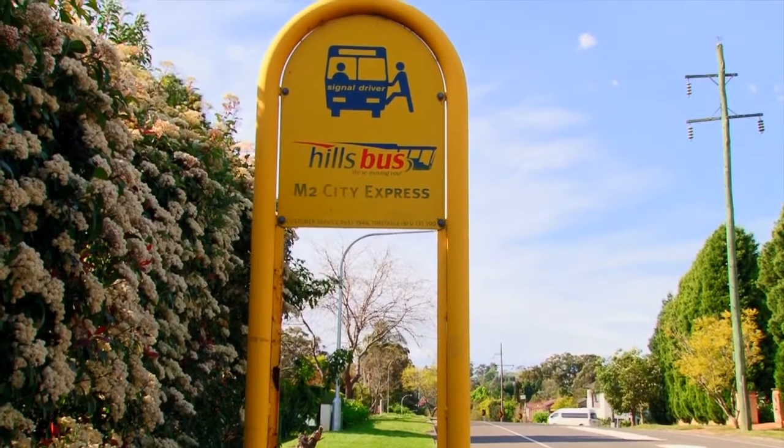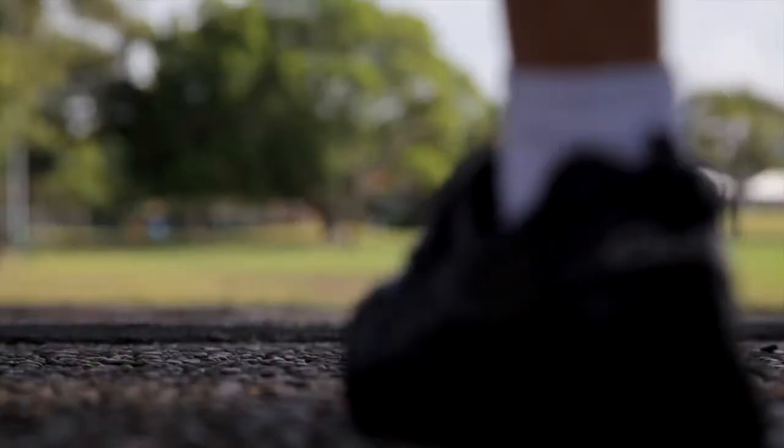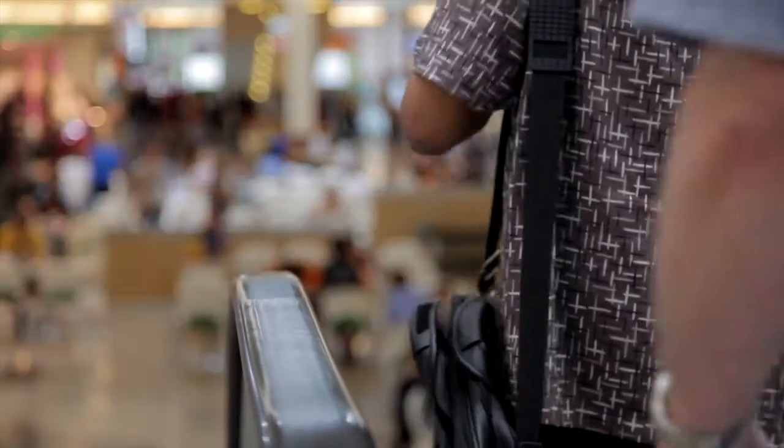This home is primely positioned only metres away from M2 City Bus, local schools including Samuel Gilbert or Glenhaven Public, and don't forget Castle Towers for shopping and our future rail line.